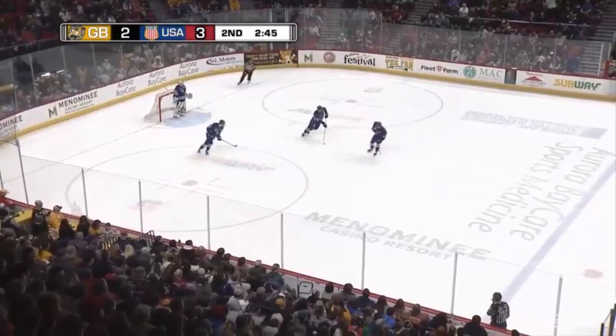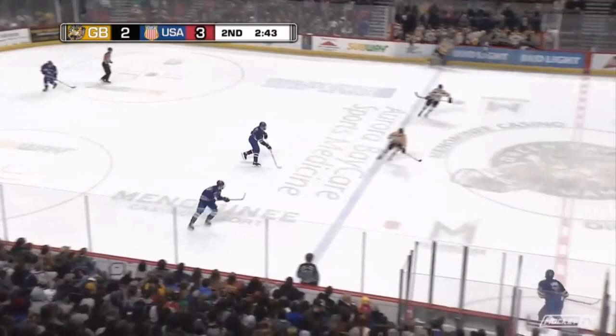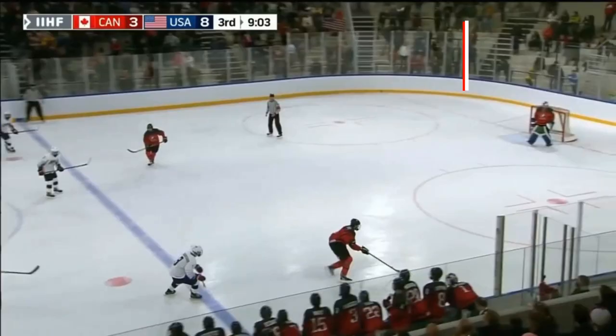Here you're going to see he loses the puck — a little poke check by the D — but then he regains it on the fly, which is pretty hard to do. He does a little toe drag there and then dishes it off for the drop pass goal. Nice little hands right there.